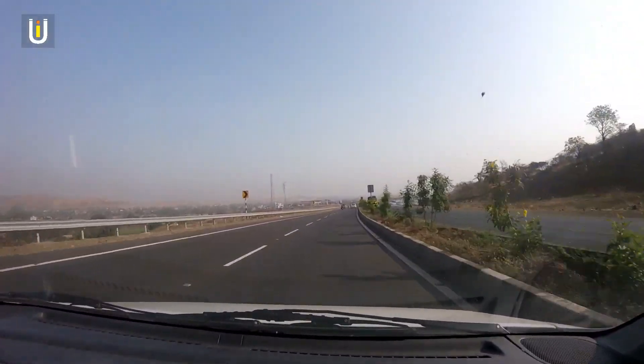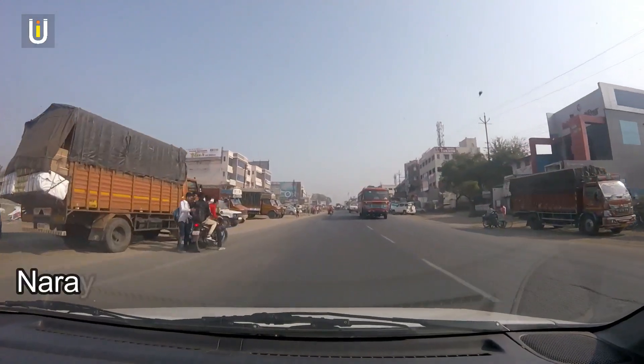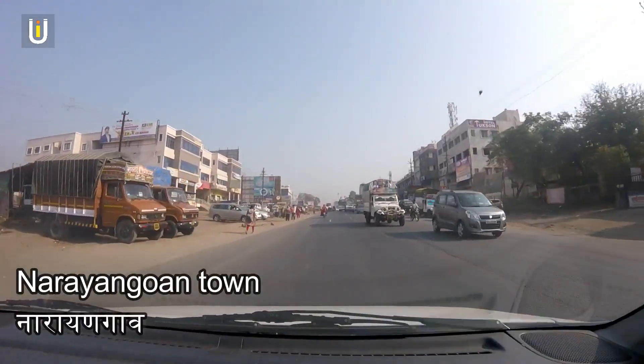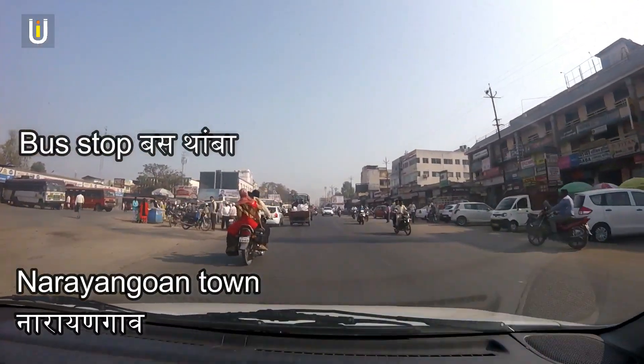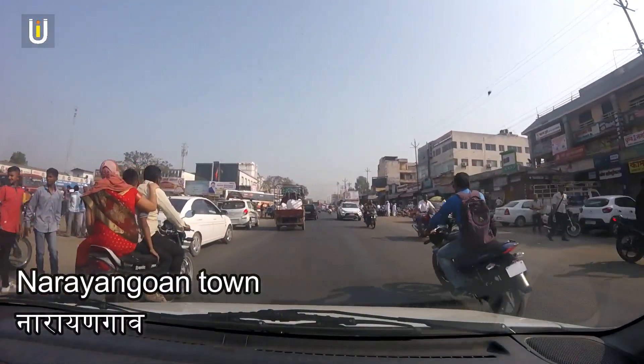After 70 km from Pune, there is Narangarh town. From the state transport bus stop at Narangarh, take a ride towards Khodar village.